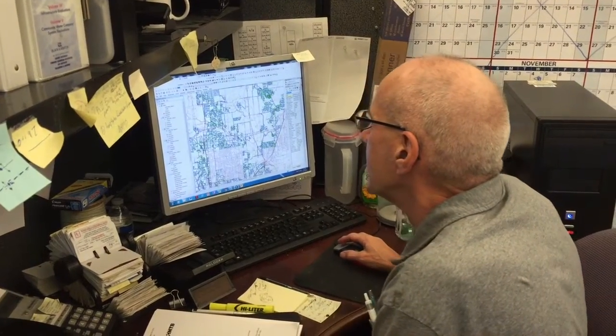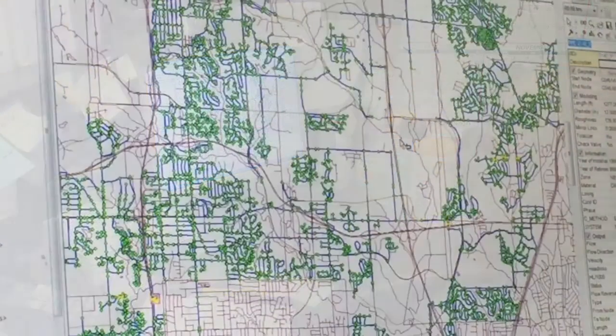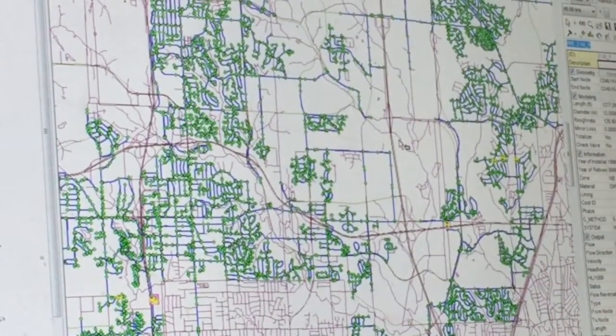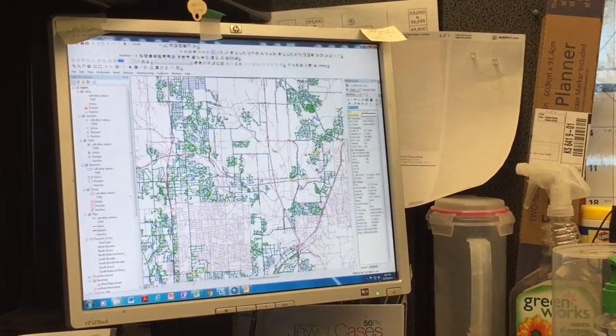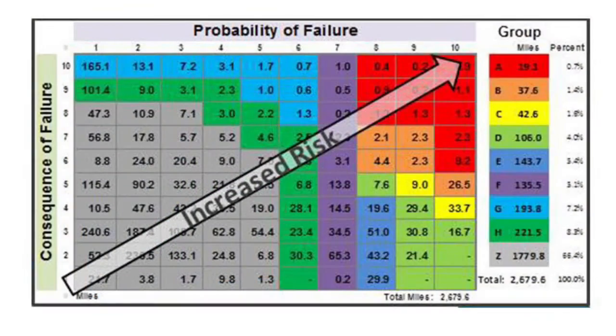Engineers then built a hydraulic model of Kansas City's water distribution system and divided it up into more than 70,000 individual pipe segments. Each segment is analyzed to determine its probability and consequence of failure. All of that information is charted on this heat map. The numbers in red are the miles of main with the highest risk — those get replaced first.